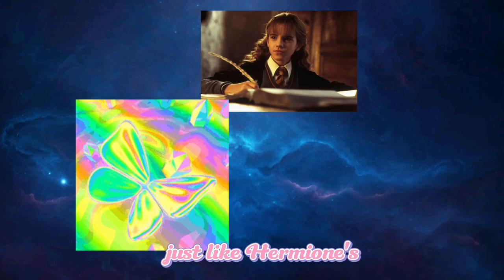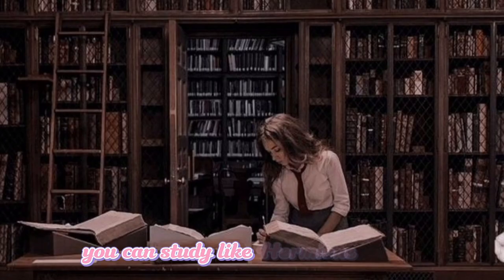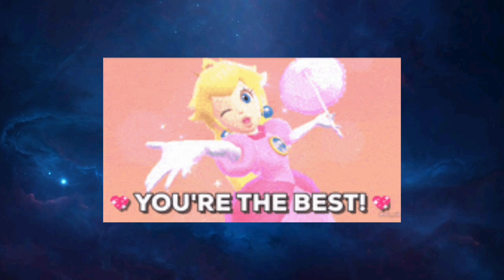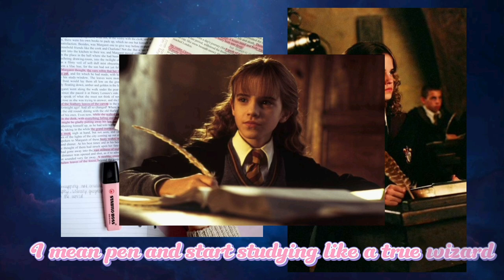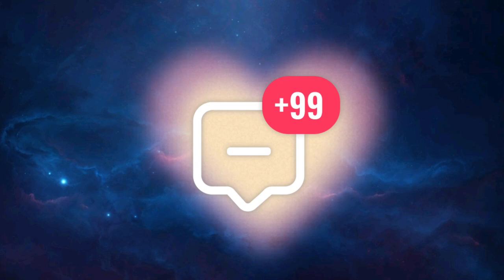And there you have it, folks. With these magical study techniques, you can study like Hermione Granger and excel in your academic journey. Remember, it's not about being the best — it's about being the best version of yourself. So grab your wand — I mean, pen — and start studying like a true wizard. If you found this video helpful, give it a thumbs up and subscribe for more enchanting content. Don't forget to leave your thoughts in the comments below. Until next time, stay curious, stay magical, and keep studying like Hermione.